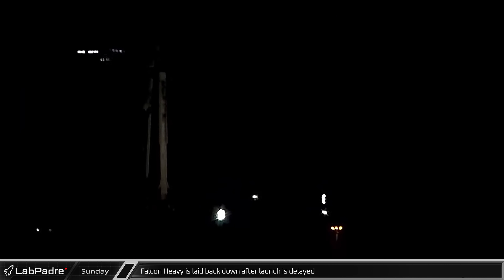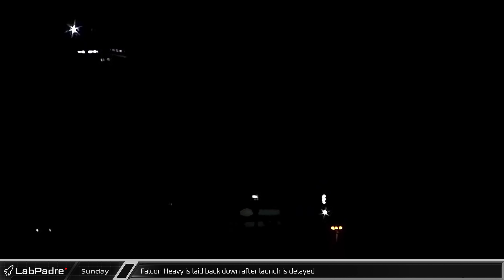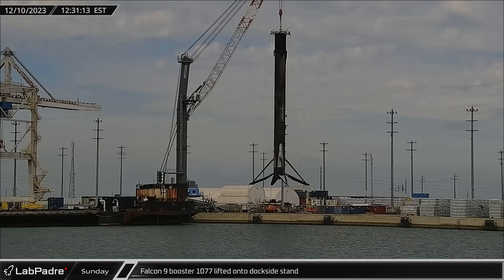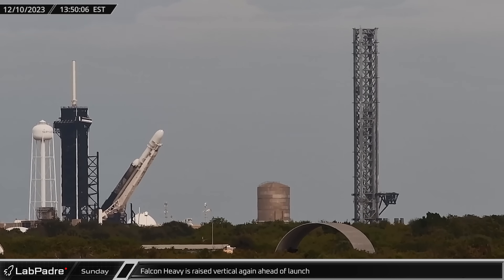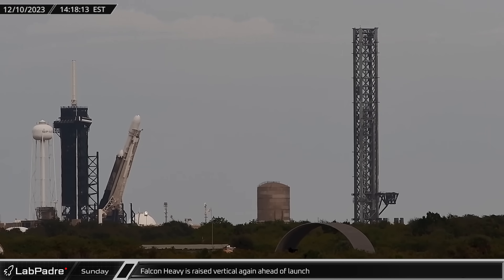Early Sunday morning, Falcon Heavy was seen being laid down at Launch Complex 39A. The upcoming USSF-52 mission will be launching an X-37B into its highest orbit yet. Falcon 9 Booster 1077 was lifted off Just Read the Instructions and placed onto dockside stands for stowage and transport back to Roberts Road. Falcon Heavy was raised vertical again ahead of an expected Monday launch attempt, but the launch was ultimately scrubbed and postponed to no earlier than the 28th.